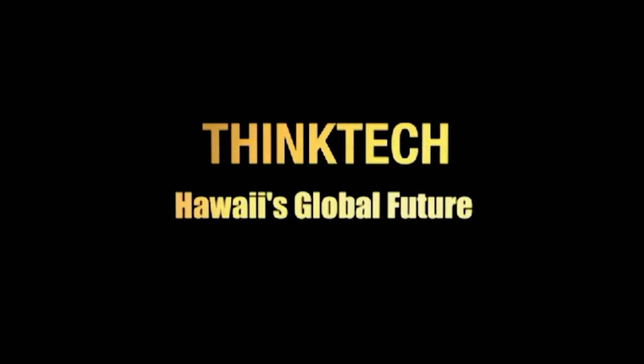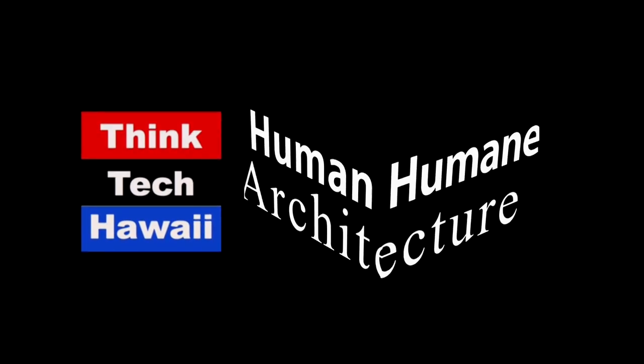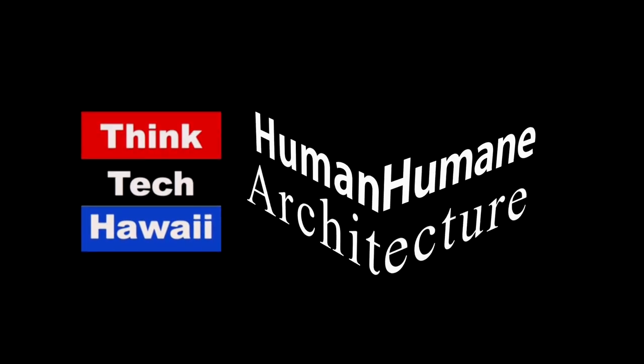Think Tech Hawaii — civil engagement lives here. Hello, and welcome to Humane Architecture. I'm Tim Schuler, the guest host filling in for Martin Despang, who's on break for the summer. We're doing a mid-century modern summer through the Hawaii chapter of Dokomomo.